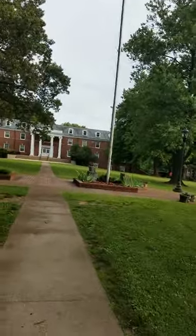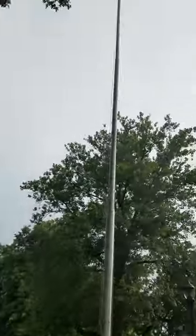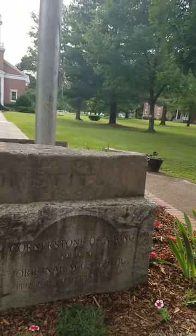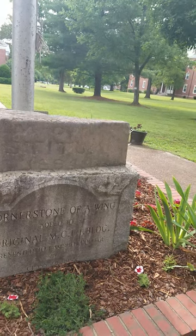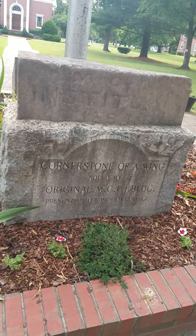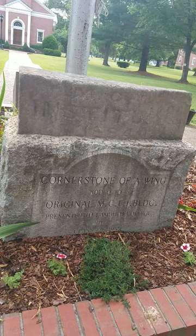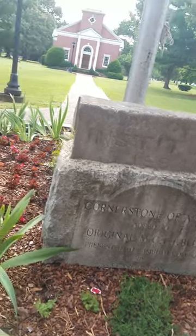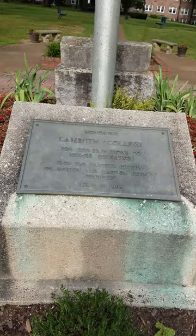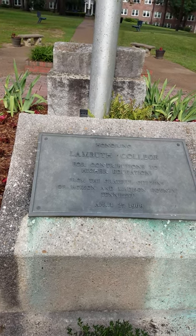I'm in the middle of the quadrangle, and there's a big flagpole here, which makes me think we might be looking at something important down here at the bottom. It says institute, 1884 — cornerstone of a wing added to the original MCFI building, and that would be Memphis Conference Female Institute building, very likely — presented to Lambeth College by the class of 1955. On the other side it says: honoring Lambeth College for contributions to higher education from the grateful citizens of Jackson and Madison County, Tennessee, April 25, 1968.